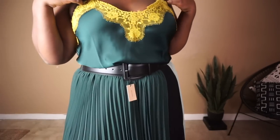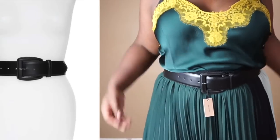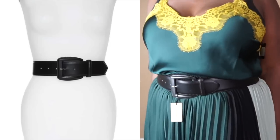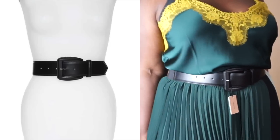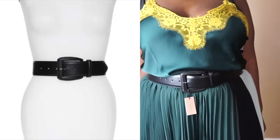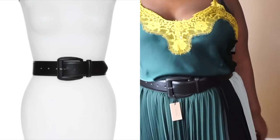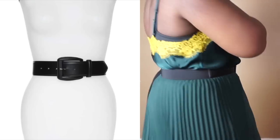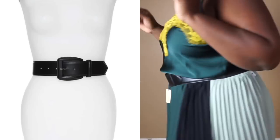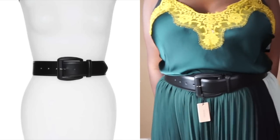So the next item is going to be the faux leather stretch belt. This item I'm wearing in the medium/large size, which apparently stretches up to 57 inches. The belt does feature an elasticated back and a large covered buckle. The belt also comes in a cognac color, and I believe the blush version of this belt was what was part of the collection.